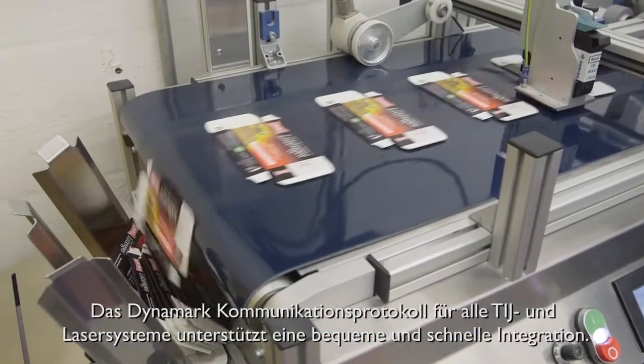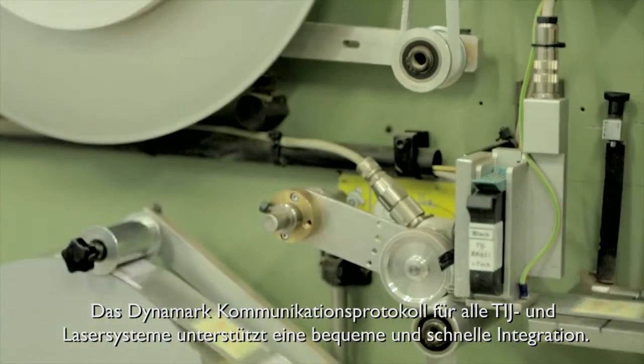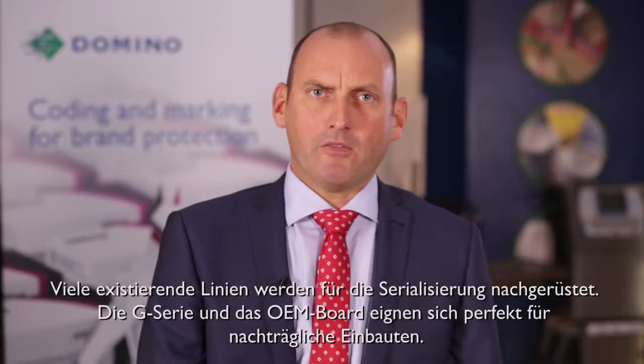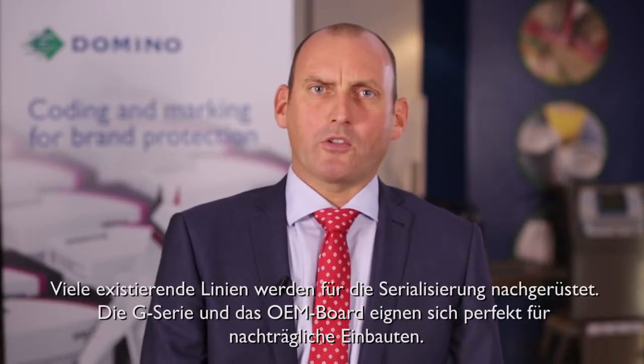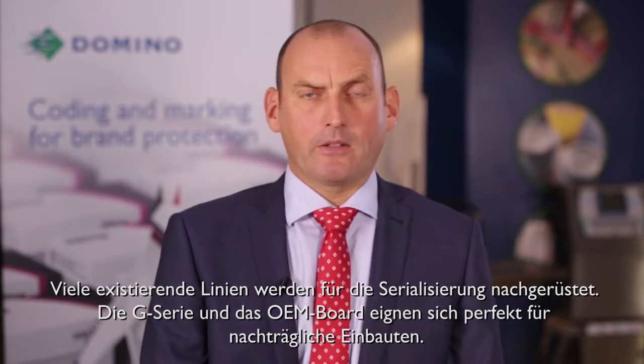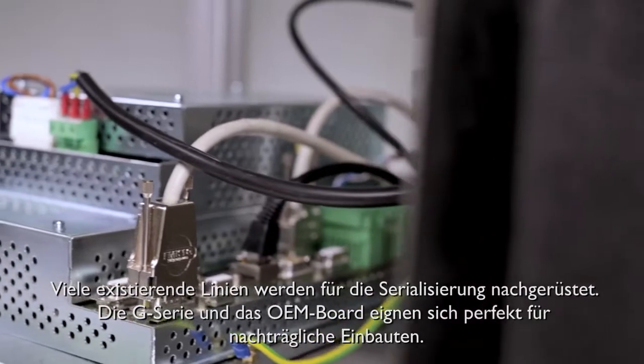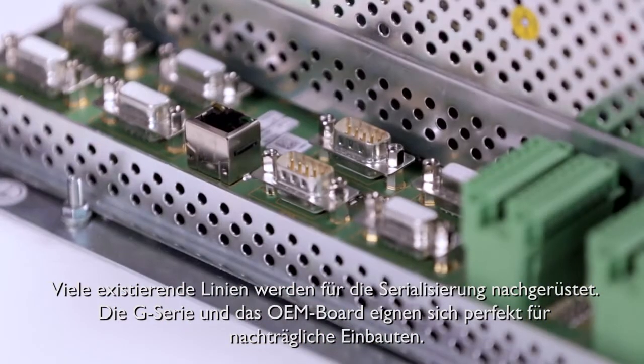The Dynamark communication protocol, common between our TIJ and laser range, means integration for either technology is convenient and quick. As manufacturers prepare their lines for serialization, we expect much of the technology deployed today will be upgraded. The footprint of our Thermal Inkjet technology is small and the OEM board with no user interface is perfect for retrofitting.